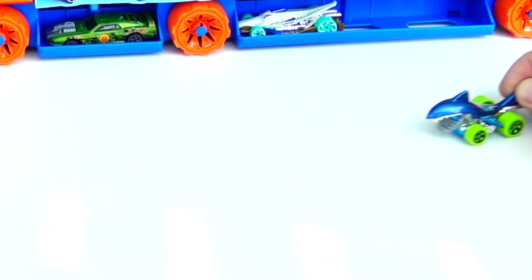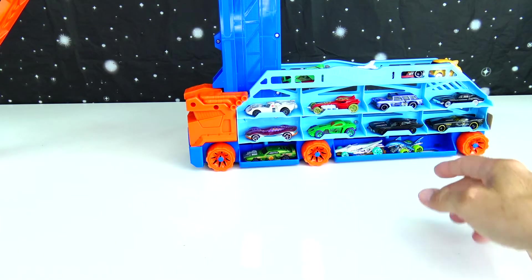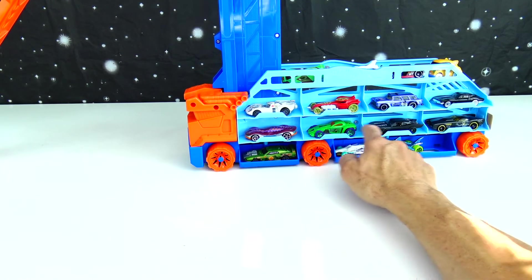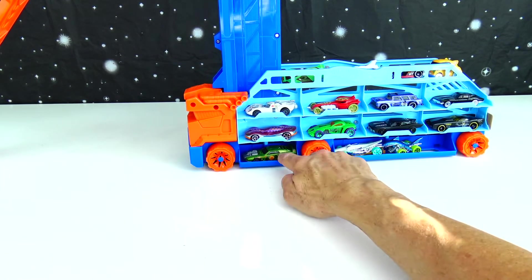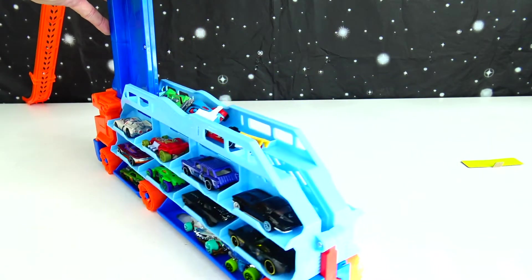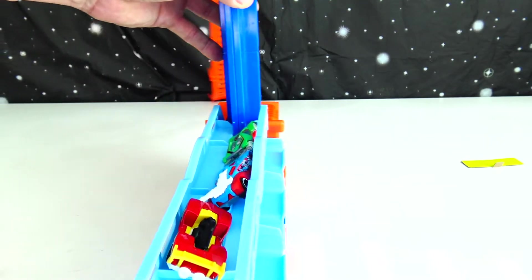Did you see that? His jaw moves — cool! So there's 1, 2, 3, 4, 5, 6, 7, 8, 9, 10, 11, 12, 13, 14, 15. Alright, so I guess we can turn this thing around — you can store some on the other side of your transport too. We have 1, 2, 3, 4, 5, 6, 7, 8, 9, 10, 11, 12 more spaces.